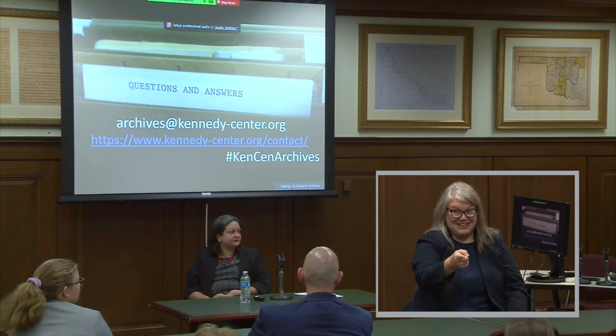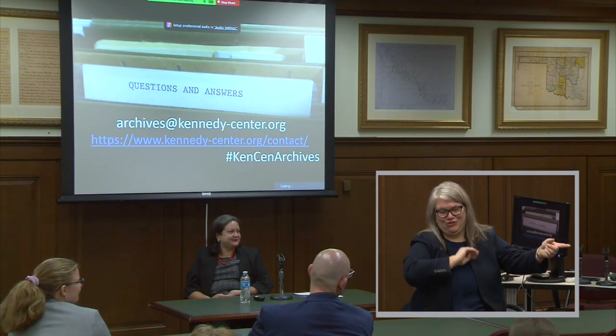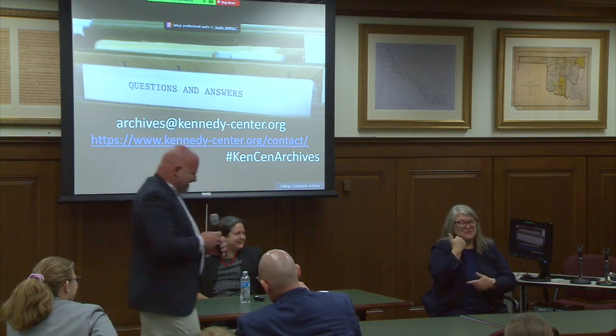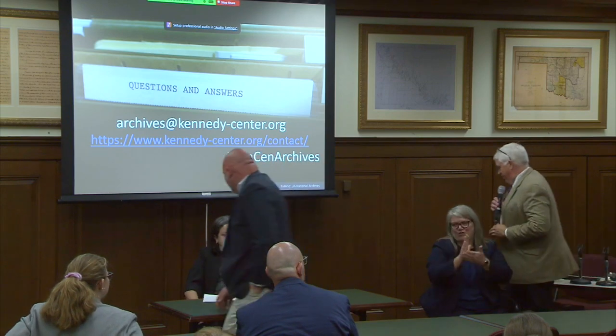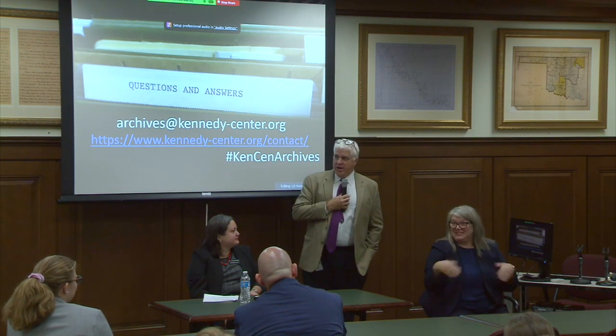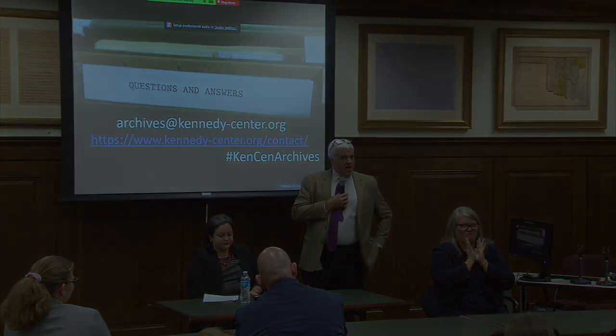With no further questions, the session concluded. Thank you very much, Sophia — this was great. That concludes our first of the afternoon sessions.